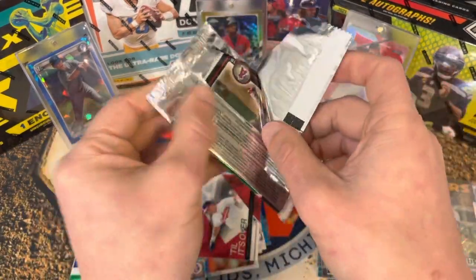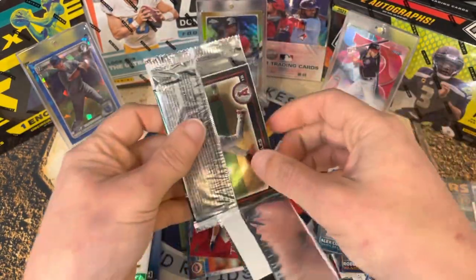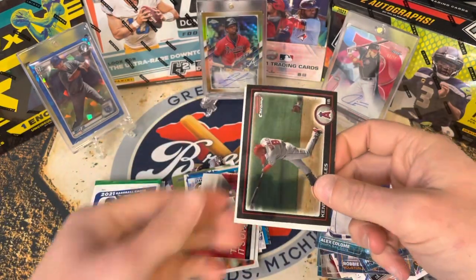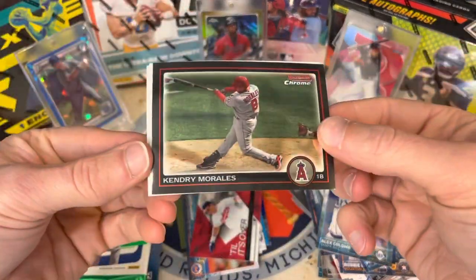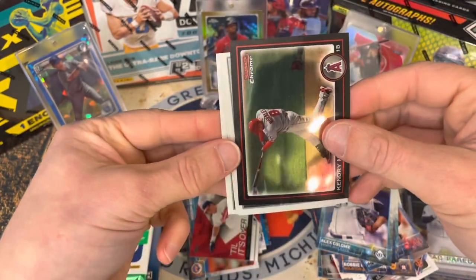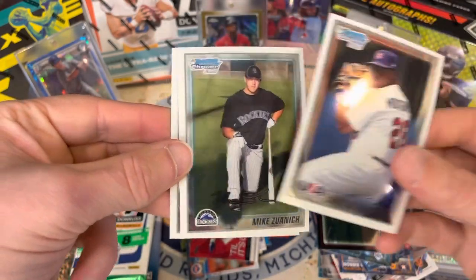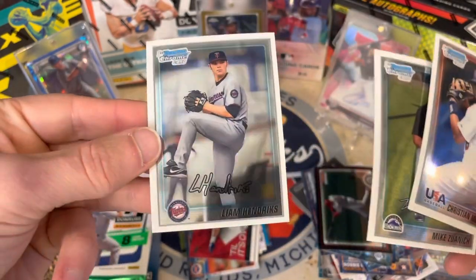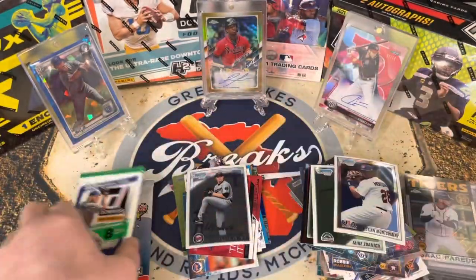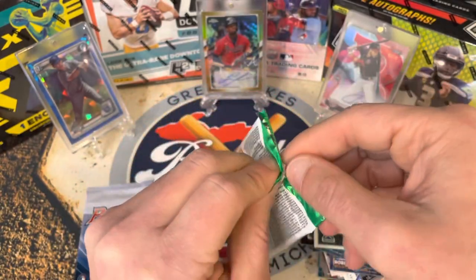Three packs to go. Really excited for Bowman's Best — usually at least one insert per pack. But first, 2010 Bowman Chrome: Kendry Morales on the front, then some prospects — Christian Montgomery, Mike Stanton, and Liam Hendricks. Liam has had quite a career. Good pack!